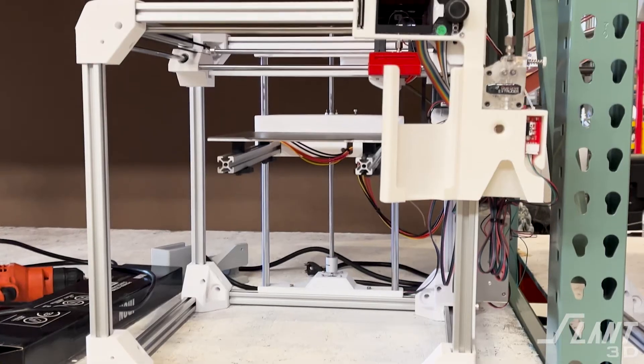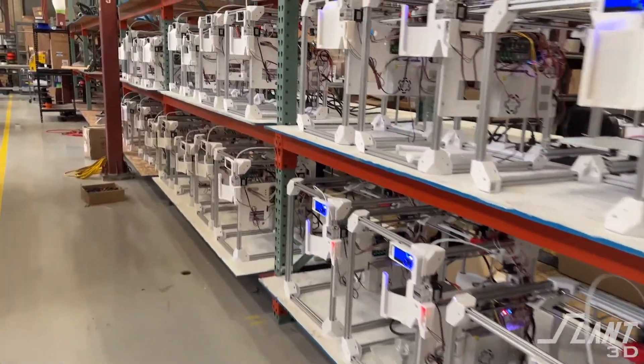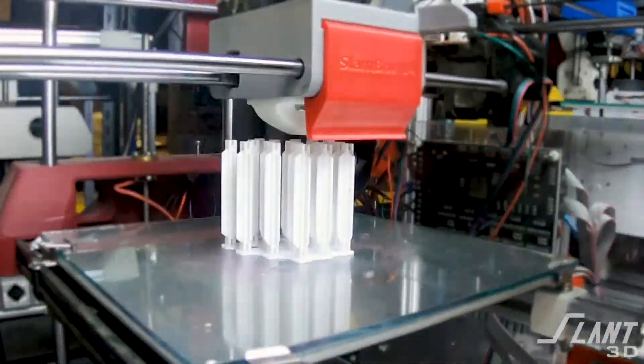The machines that we use are designed by us. They are called the Slant Boxes — a type of machine designed explicitly for mass production. They're able to auto-eject, therefore eliminating large amounts of labor in the production process so that we are able to be a more affordable option than injection molding, on average up to about a hundred thousand units.